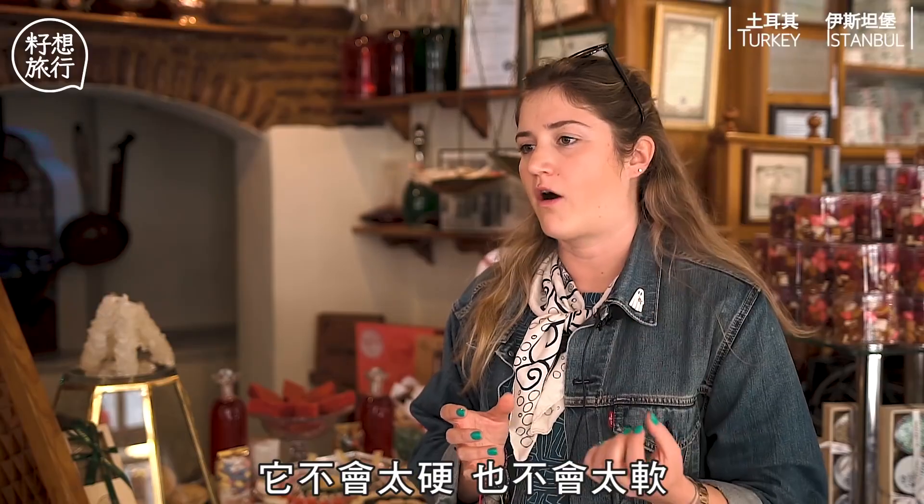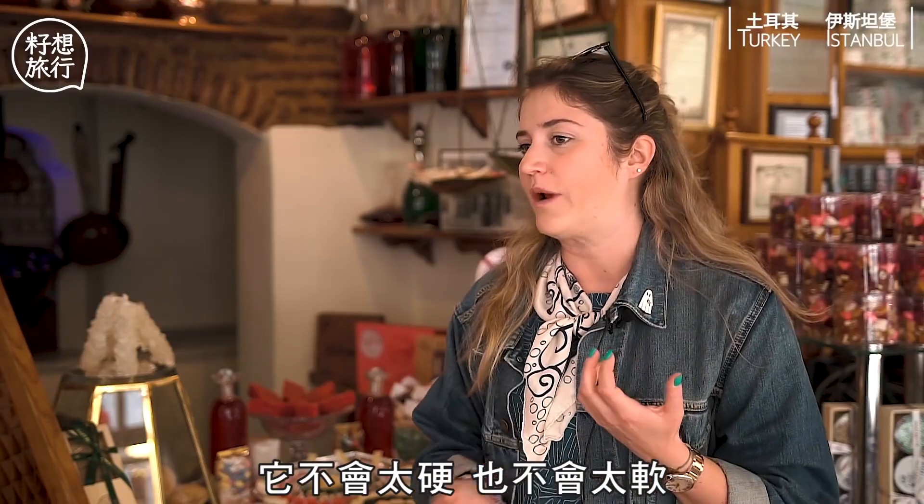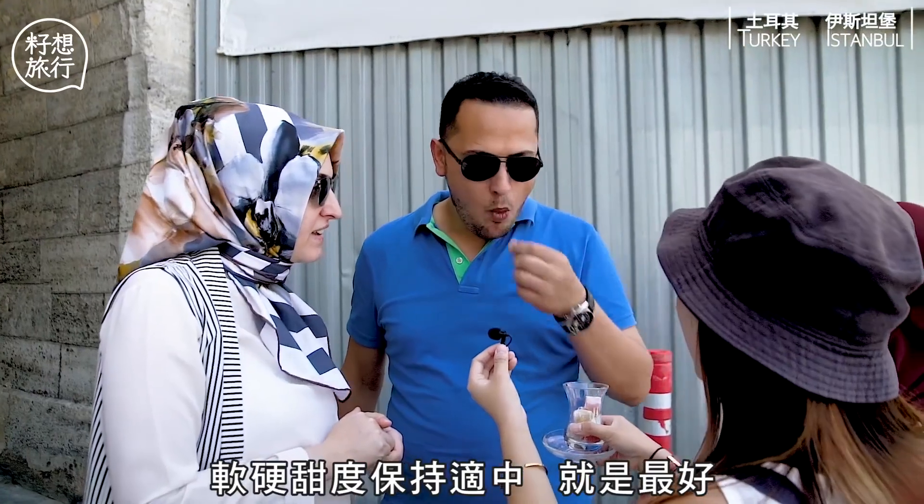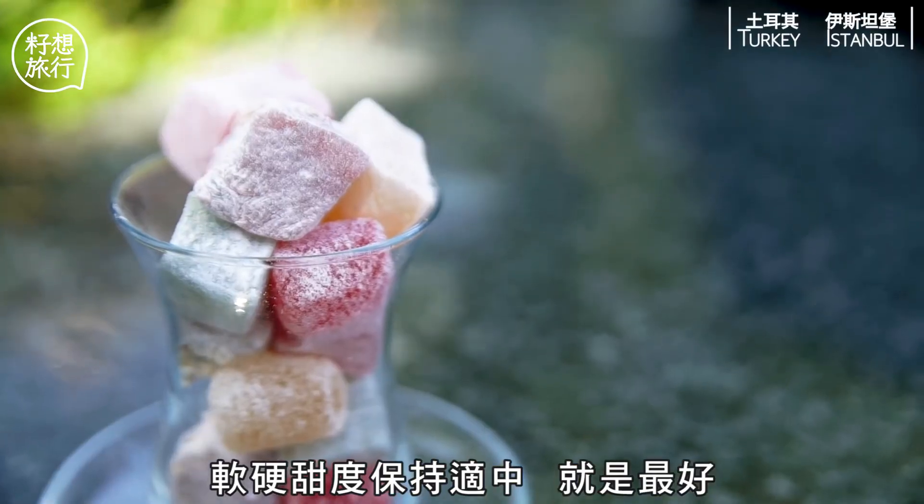It shouldn't be hard, but it shouldn't be too soft either. When you bite it, you need to cut it with your teeth, but it should keep its consistency and softness as well.